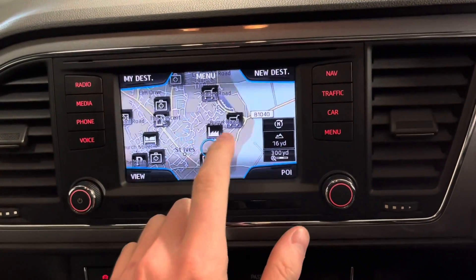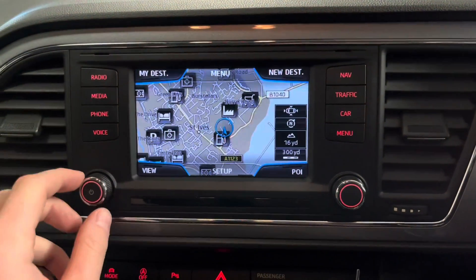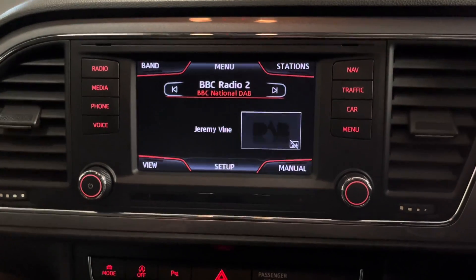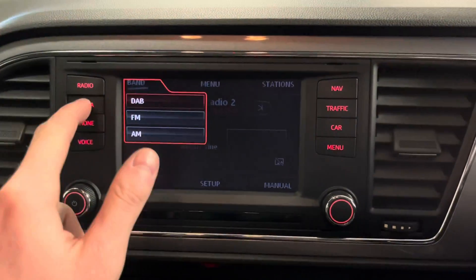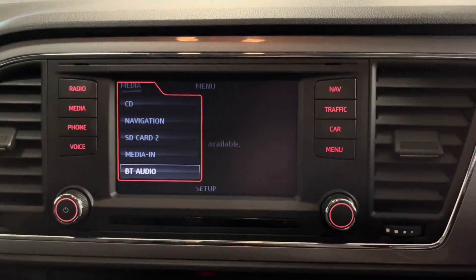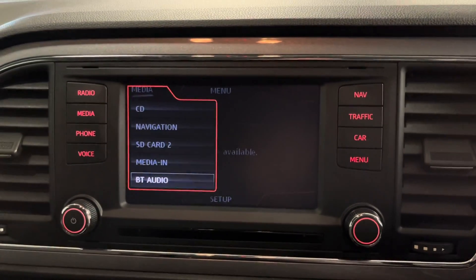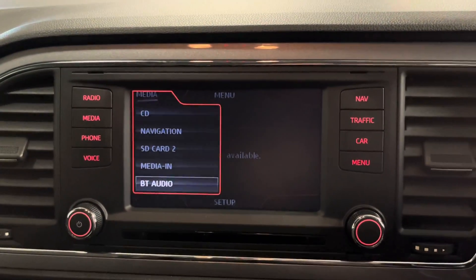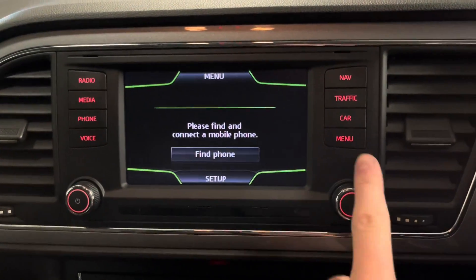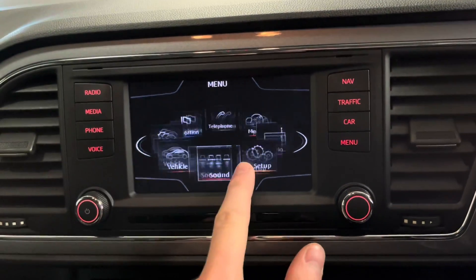Moving over to the main infotainment system, we've got SD card navigation - it's all touchscreen and really easy to use on the go. We've got DAB, FM and AM radio so you can listen to your favourite stations at the highest quality. There are a number of different media sources including Bluetooth so you can connect your phone wirelessly to listen to music. You've also got a SEAT media-in slot, CD and SD which are located in the glove box. You can also connect your phone wirelessly via Bluetooth to make and receive calls, and the menu can be scrolled through with this dial or via the touchscreen.